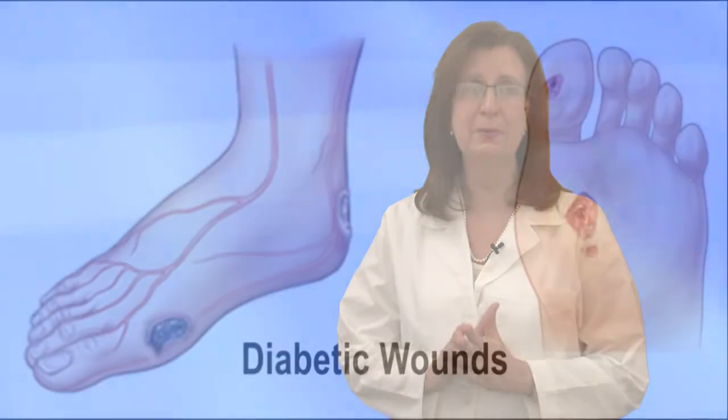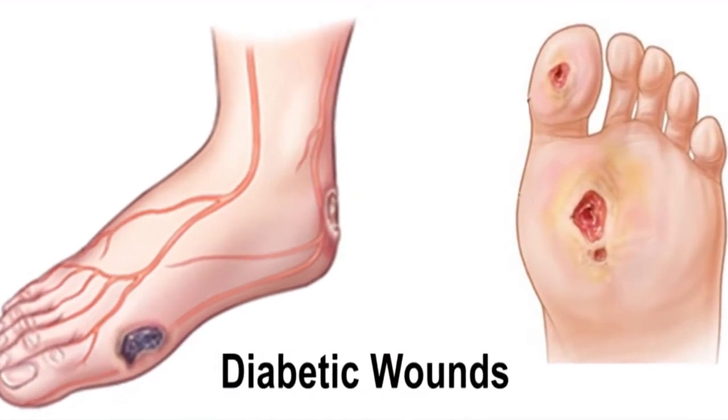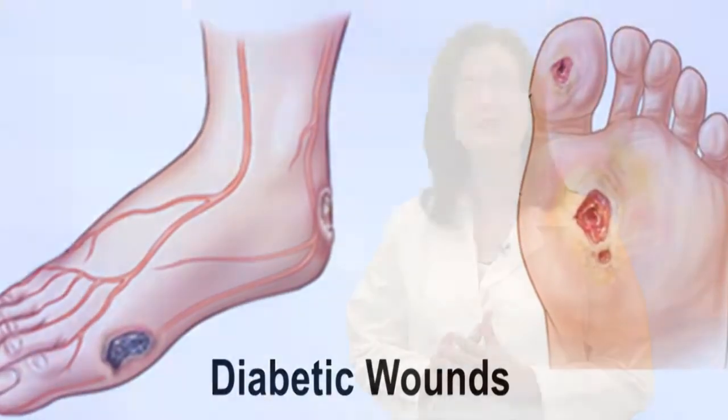Due to poor circulation, diabetic feet are more susceptible to developing sores and non-healing wounds. These wounds can develop into serious infections, which can lead to amputations, loss of limbs, and even loss of life.